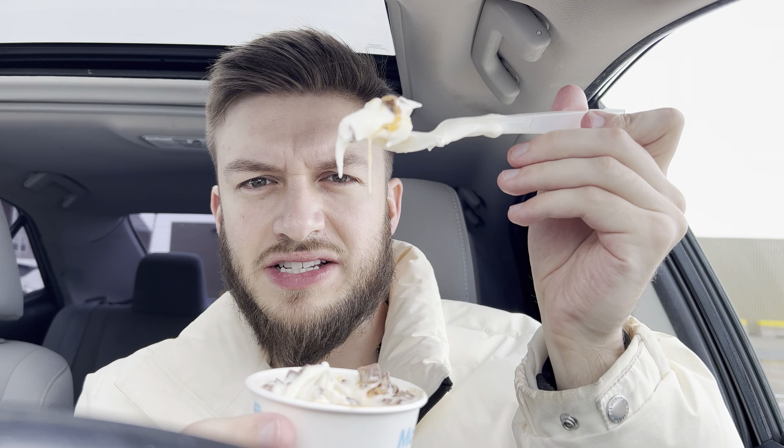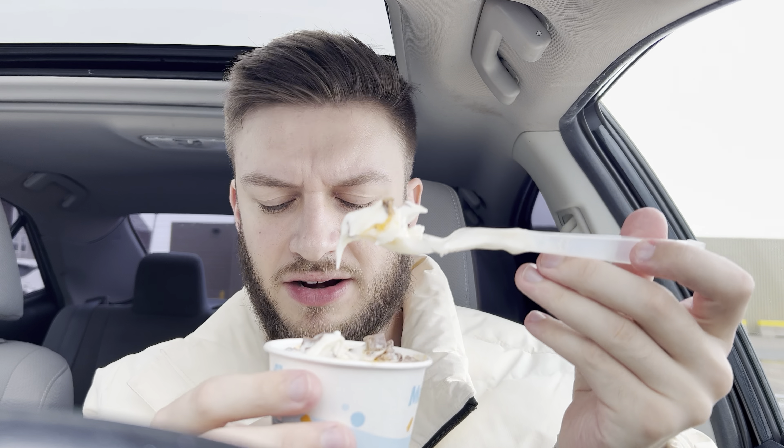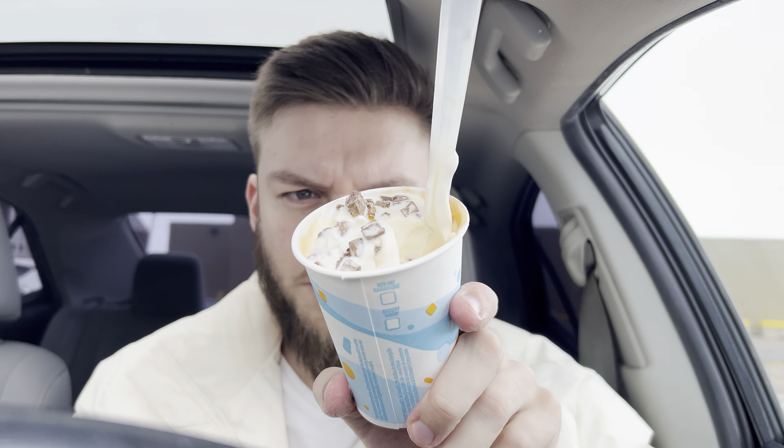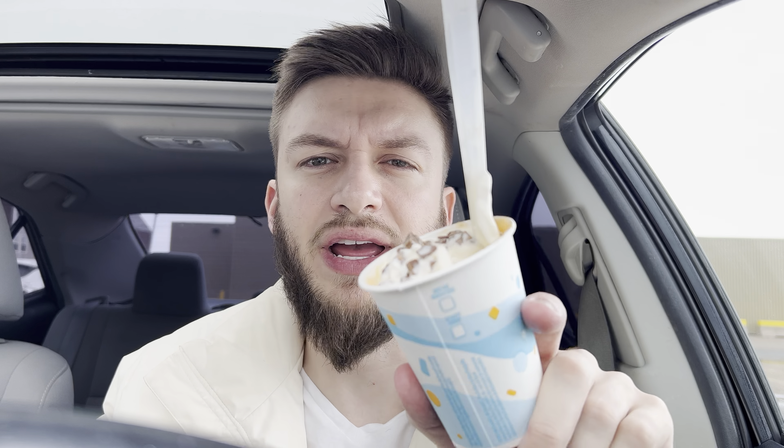It has a different consistency than regular caramel, so it's interesting. Alright, last bite here — I'm gonna give my final review. That's some good stuff. Creme Egg McFlurry on a scale of one to ten, I would say it's like an 8.5, maybe a nine out of ten. It's the best McFlurry, hands down.